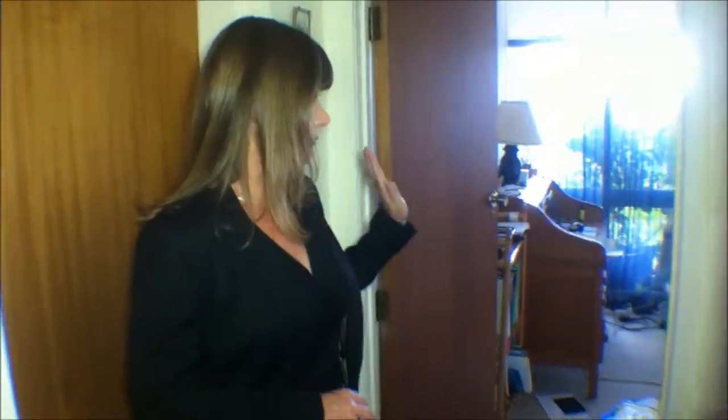So, here we are at 14 Pamela Place — come on in. As you come into the front entranceway, to my left here we have an office, perfect work from home situation if that's what you need.